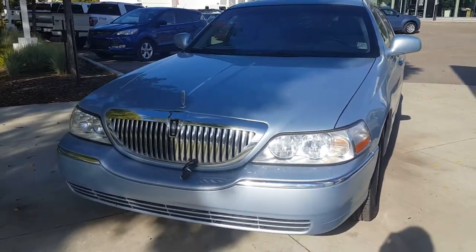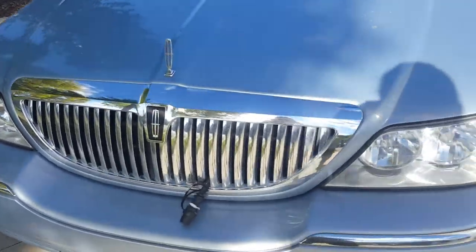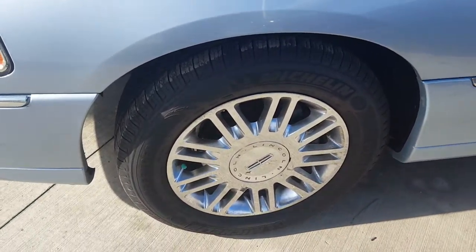This does come with a light metallic blue body. You have your chrome Lincoln grille, and it also comes with 17-inch chrome aluminum wheels.